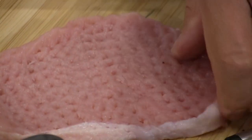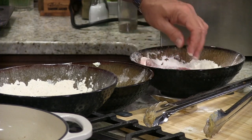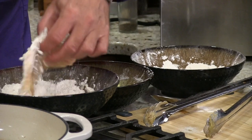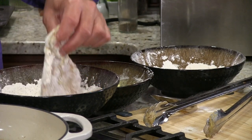So again, I'm just tenderizing that pork — straight to the flour, no seasoning — to the egg wash, making sure every little spot is covered, then to the seasoned mix. Make sure you get all that covered because you want that golden brown seasoning on there.